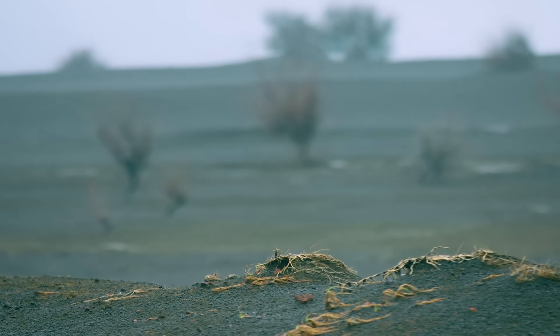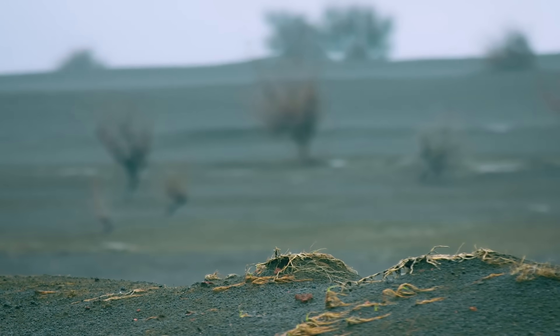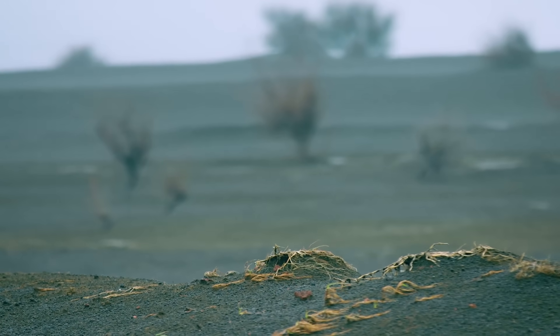Heavy ash fall continued throughout the eruption, raining down and quickly accumulating to be 2.5 centimeters or an inch thick within a 6 kilometer radius of the eruption site.